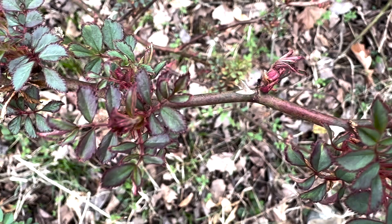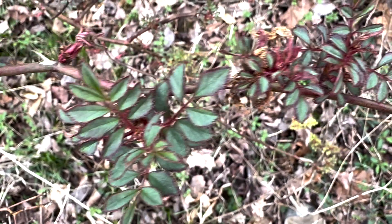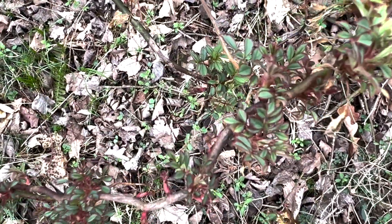However, it is not likely to be a significant control to Maldiflora rose, so you're not going to see stands of Maldiflora rose dying as a result of this viral disease.